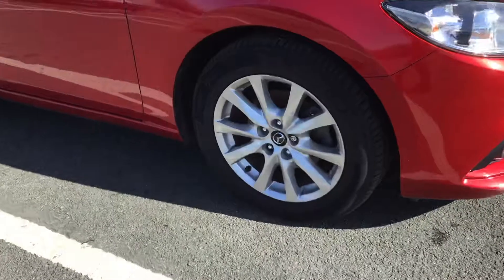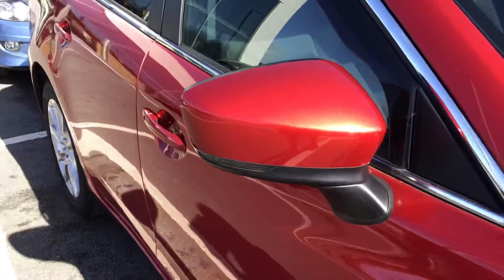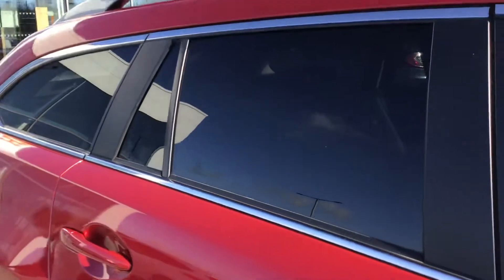It's got 17 inch alloy wheels with your badge detailing in the centre. Electronically adjustable heating and folding door mirrors with your integrated indicators, your silver roof rails and rear privacy glass.